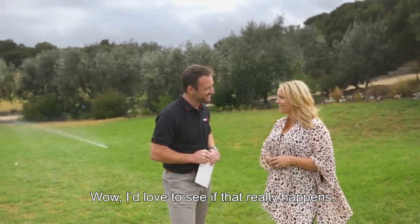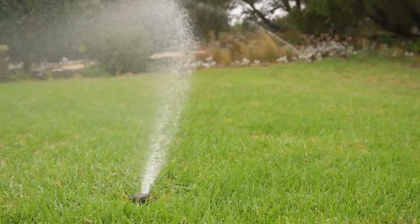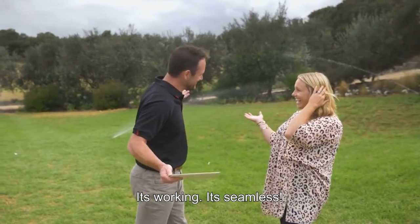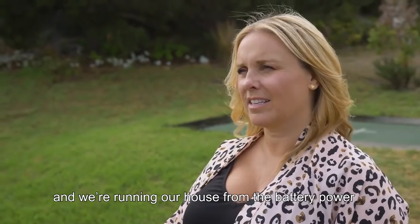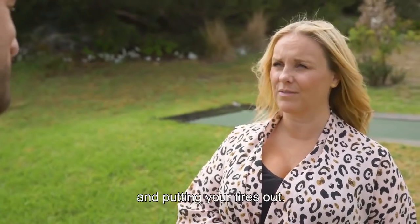Wow, I'd love to see that really happen. Alright, let's go. Harry, flick the switch please. Well Gavin, I have to say that was a bit underwhelming — nothing happened. That's sort of the point, Dee. It's working, it's seamless. We're running our house from the battery power, and this is very valuable, particularly when you have a bushfire and you want to keep running those pumps and putting the fires out.